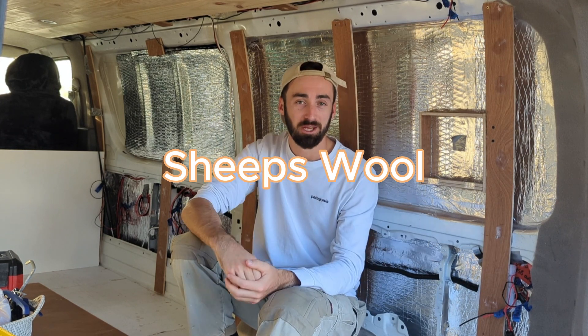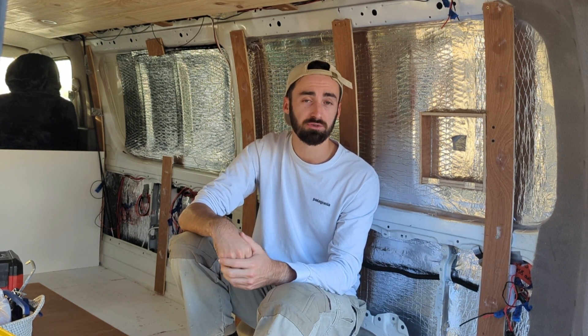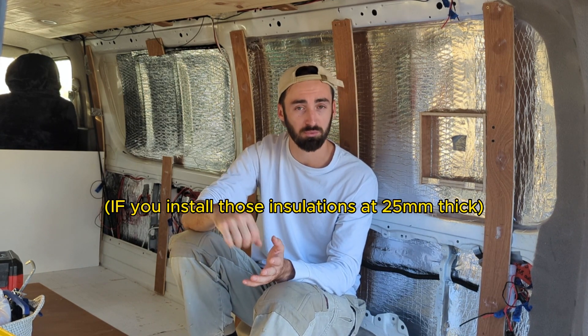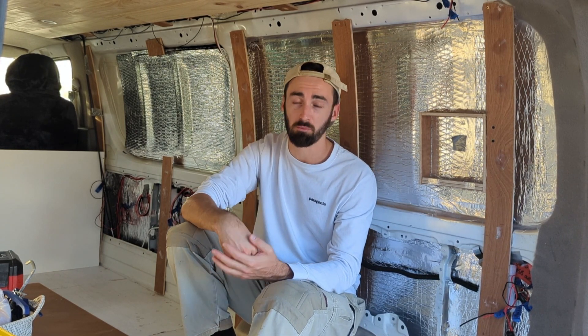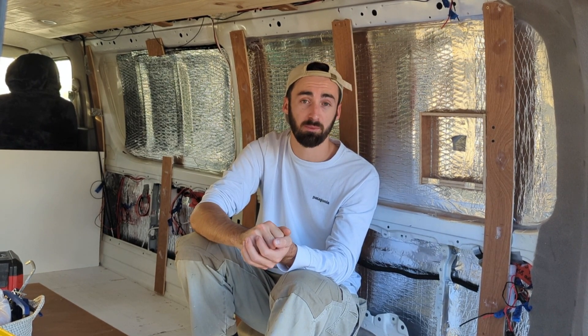The last option I'll talk about today is natural sheep's wool. It's a great option that a lot of people go with because it's the only one on the list that's environmentally sustainable. As far as thermal properties go, natural sheep's wool has an R value of 3.8, compared to flexible closed cell foam and XPS which have R values between 4 to 5. So it's around 5% less thermally effective, which for most people is more than acceptable for a sustainable option. With some spray adhesive, it's also a really easy install, and it's great working with a natural product.